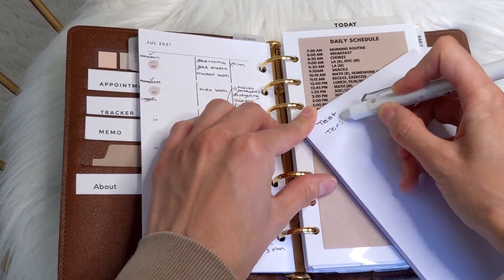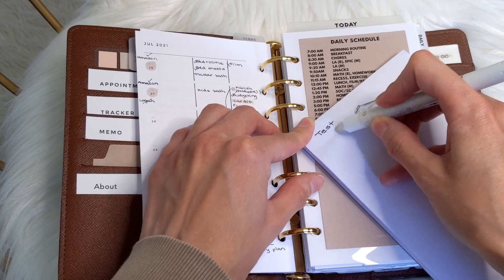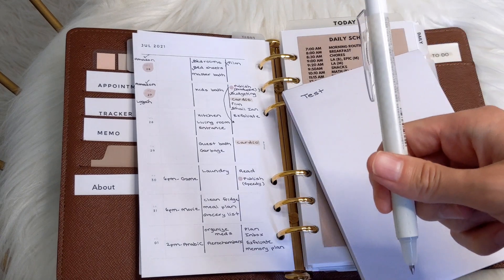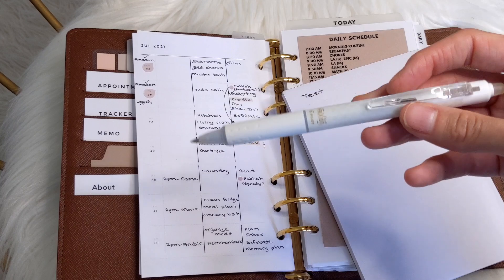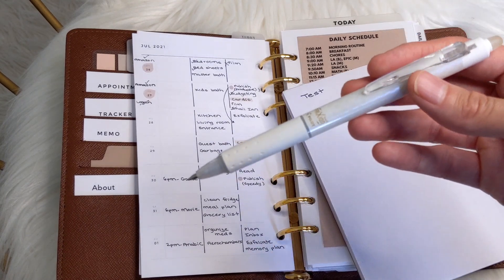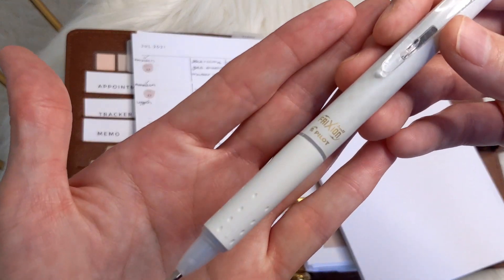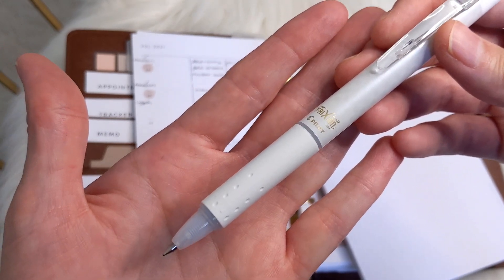I personally prefer erasable ink, especially when I'm doing my budgeting and things like that. I make a lot of mistakes, so I just think it looks a lot neater to be able to erase. They also have highlighters — if you are interested in erasable highlighters, you can find those on Amazon as well.